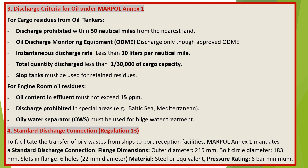For cargo residues from oil tankers: discharge is prohibited within 50 nautical miles from the nearest land. Oil discharge monitoring equipment (ODME) must be used — discharges only through approved ODME. The instantaneous discharge rate must be less than 30 litres per nautical mile, and total quantity discharged less than 1/30,000 of cargo capacity. Slop tanks must be used for retained residues.